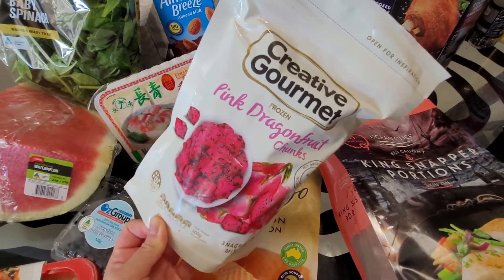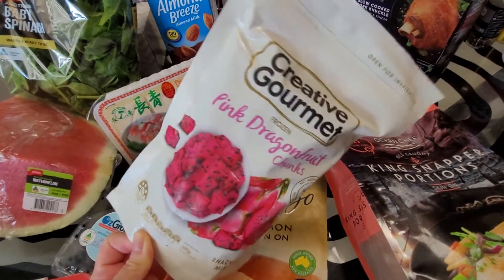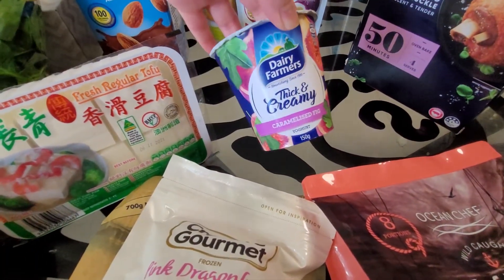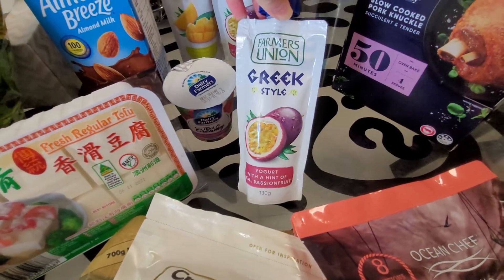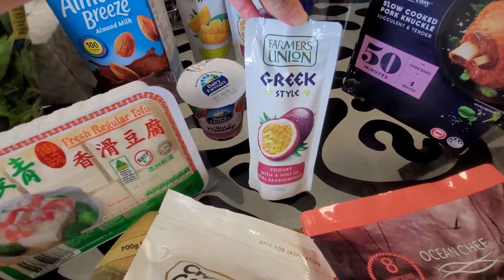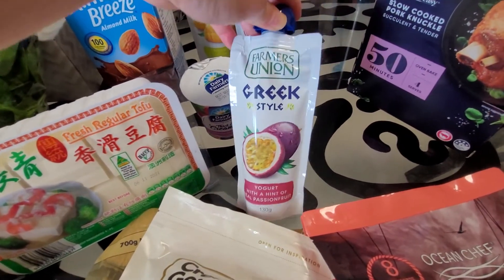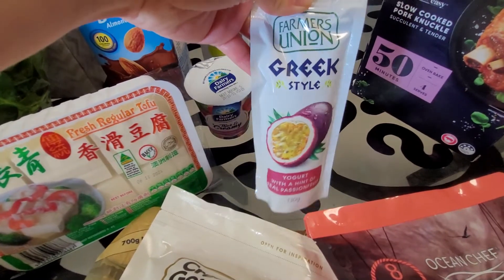I also got some pink dragon fruit that was on sale at Coles for half price — I think it was two dollars thirty-five. Then I got some yogurts from Coles, these were on sale for a dollar, and some Greek style pouches as well. I get these ones because it's easy for me to grab on the go — if I'm about to go for a swim or go to the gym and I haven't had anything to eat, I normally grab one of these.